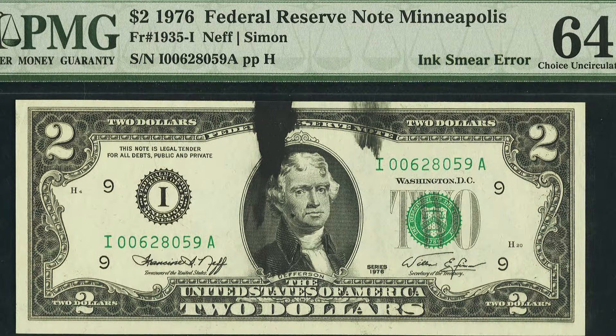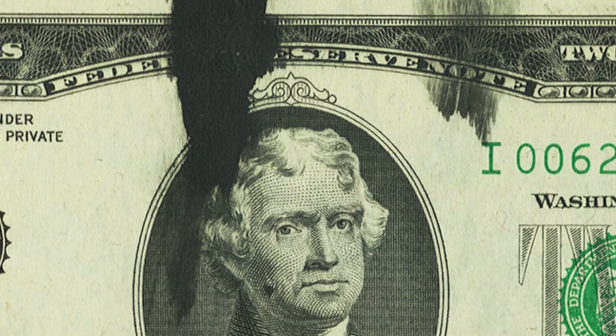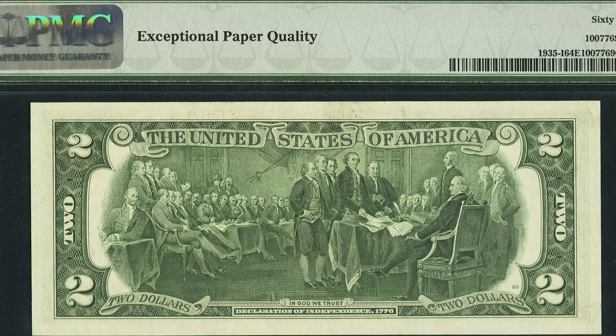Here's something you can look for on any denomination — $1, $2, $5, $10, $20, $50, $100, and so on. This is a 1976 $2 bill with an ink smear error, which you can see as we zoom in. This bank note ended up selling for around $120 at auction.